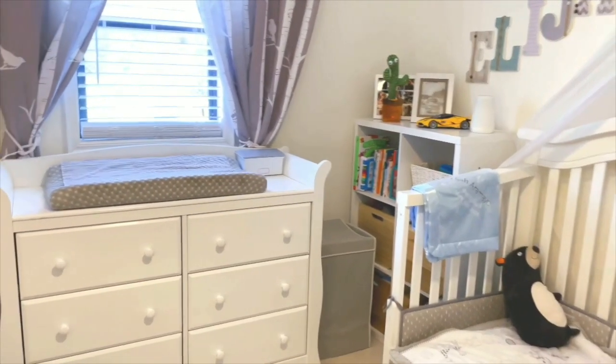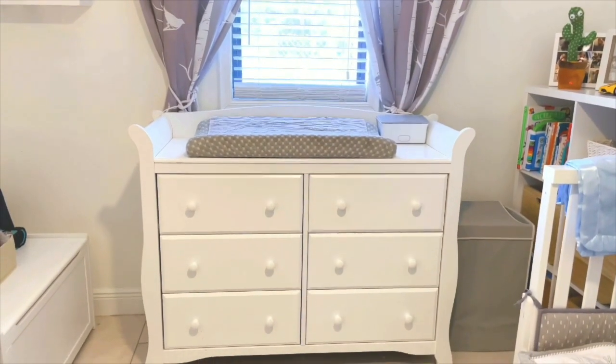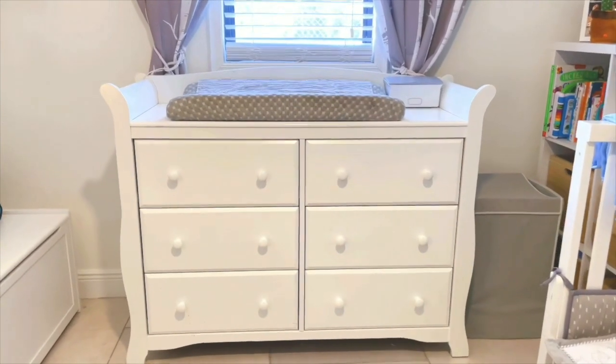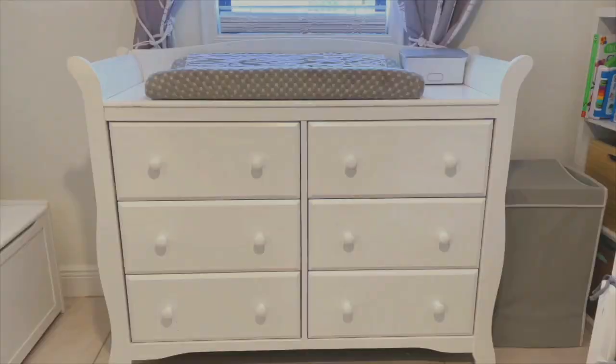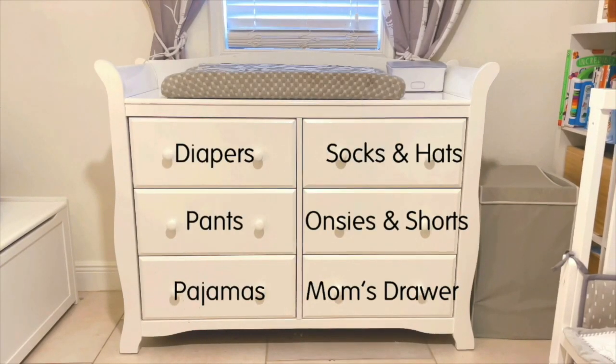Today I'm going to show you guys how I organize Elijah's dresser in his nursery room. He's over a year and a half now, so we find this way to be the most practical and easy to maintain. Hope you guys enjoy — let's get started. Before we get into the drawers, here's a breakdown of what I put in each one.